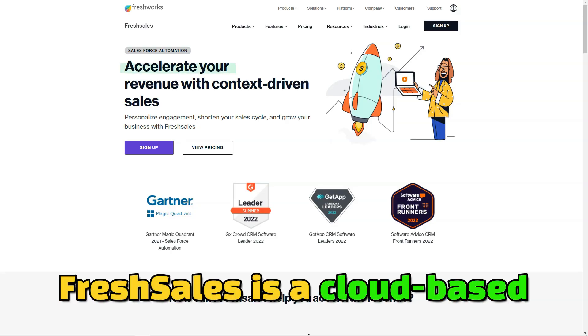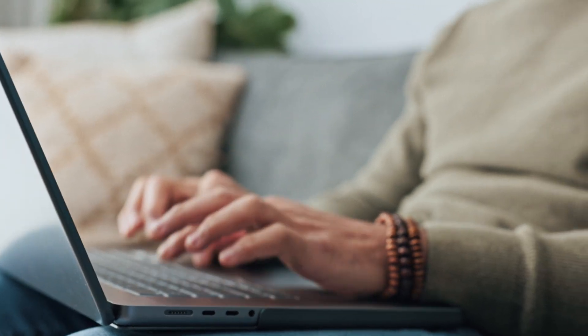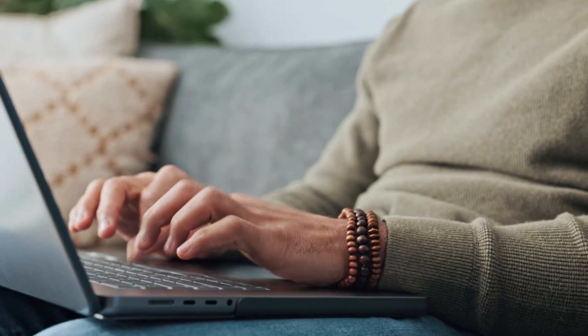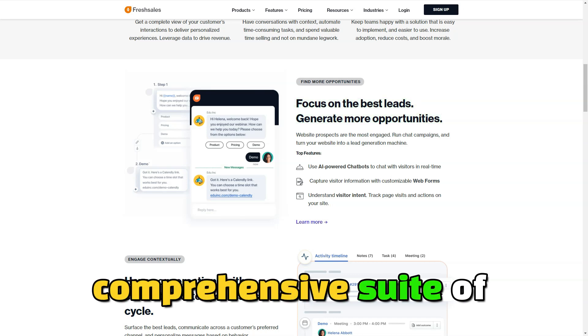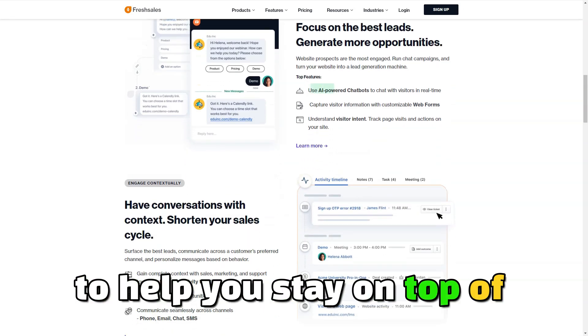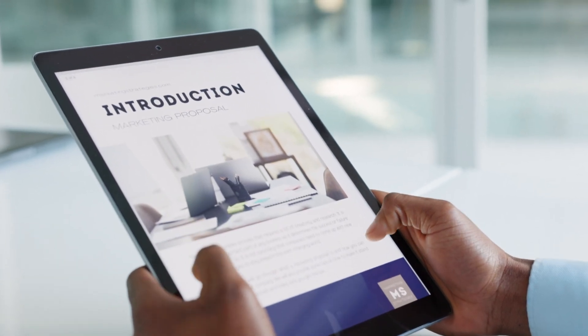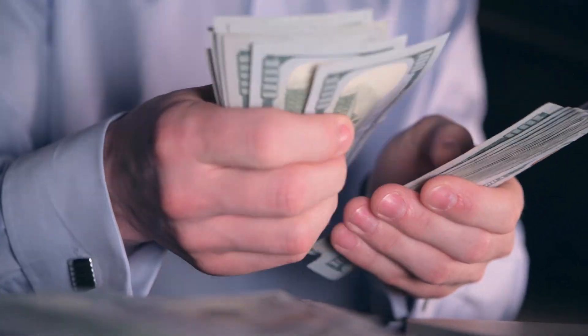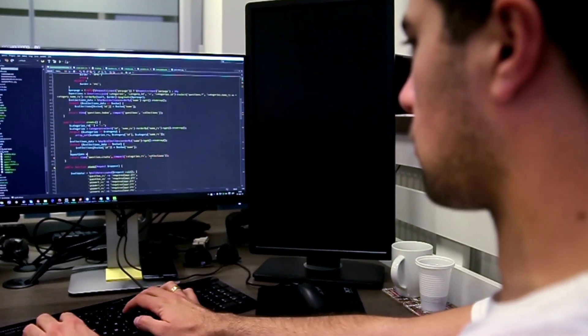FreshSales is a cloud-based customer relationship management CRM system designed to streamline and automate sales processes, allowing businesses to focus on what truly matters: growth and customer satisfaction. Whether you're managing leads, tracking communications, or analyzing sales data, FreshSales provides a comprehensive suite of tools to help you stay on top of your game. Designed with both ease of use and advanced functionality in mind, FreshSales is perfect for businesses that want to scale their sales processes without getting bogged down in complex software.